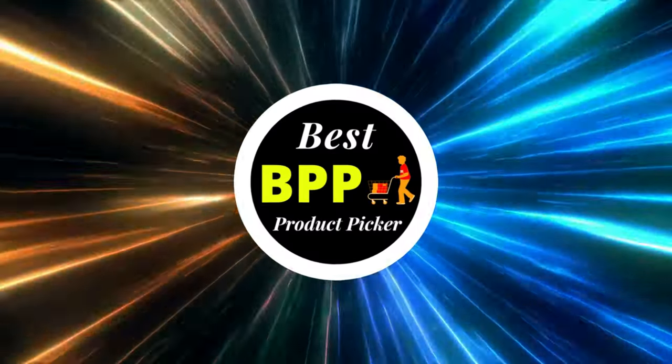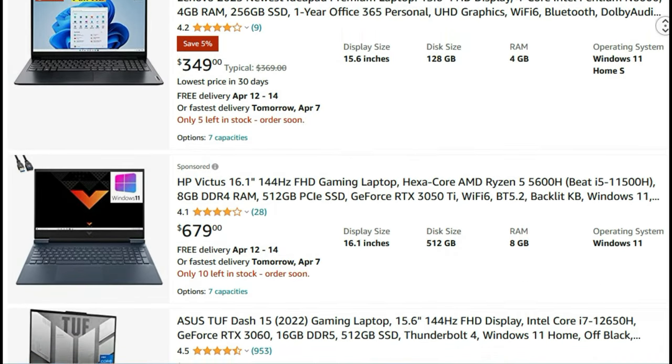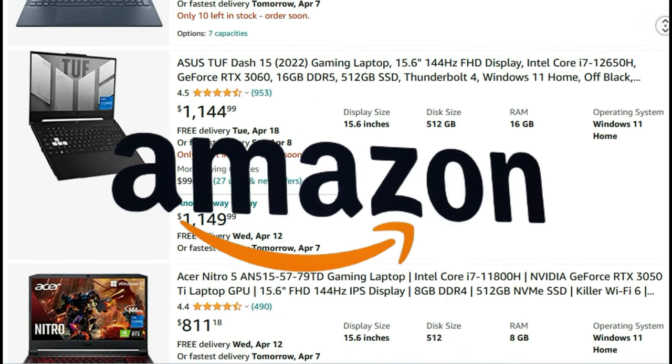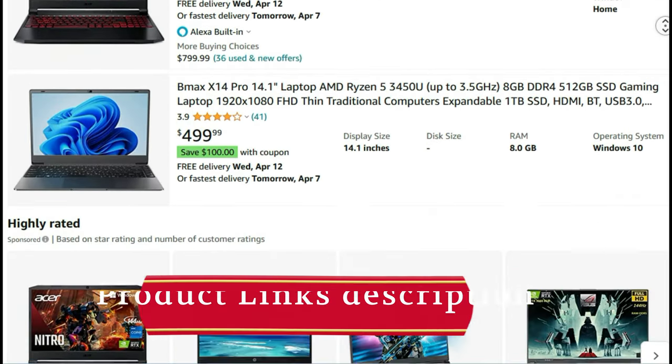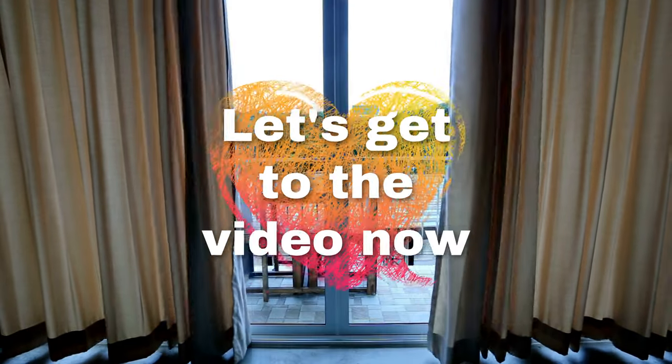Greetings from Best Product Picker. Today I'm going to present you with the top 10 best gaming laptops available on Amazon. Product links are included in the description below. Let's get to the video now.